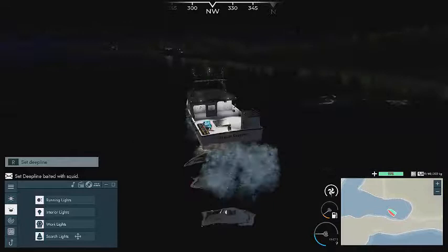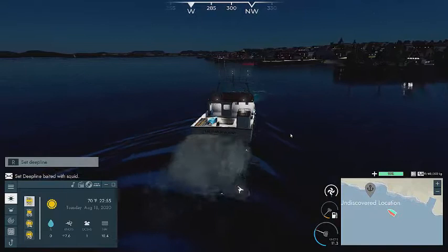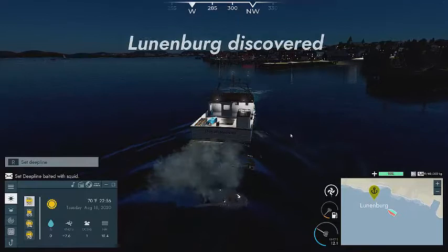What do you guys think — should we buy it? Just kidding. Maybe eventually we'll get there. But here's the last port, which is just to the north of that ship. Lunenburg — discovered.